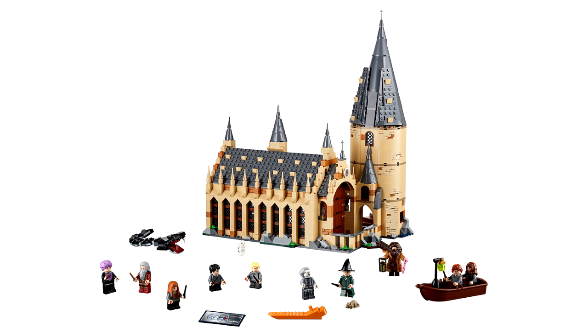Let's take a look at it. It's set 75954, Hogwarts Great Hall. We're clocking in at 878 pieces, 10 minifigures, and it's going to be retailing at about $100 US. This is a big set, lots of minifigures, and it looks great.